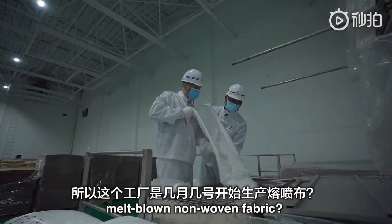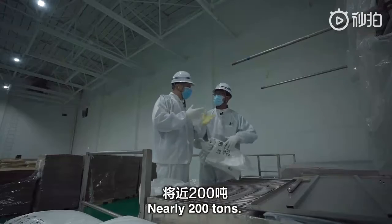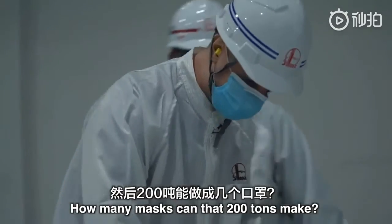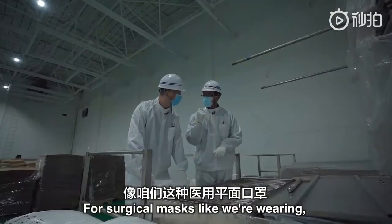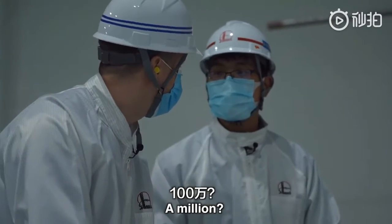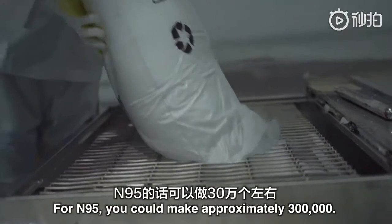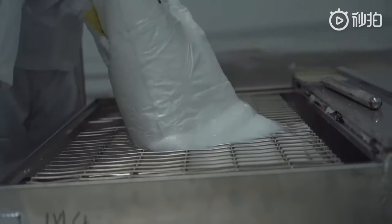这个工厂是几月几号开始生产熔喷布？3月6号。然后每个月能生产将近200吨。200吨能做成几个口罩？像咱们这种医用平面口罩，一吨熔喷布可以做100万片。N95的话可以做30万个左右。